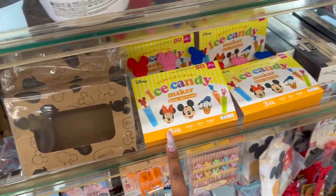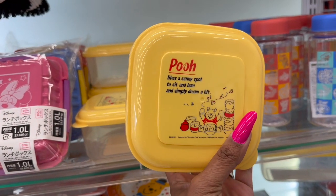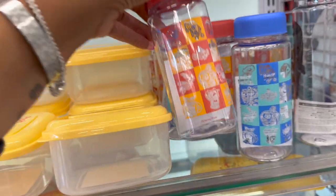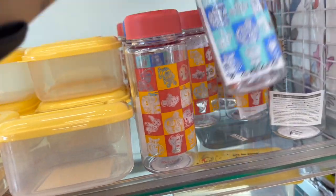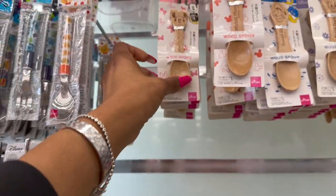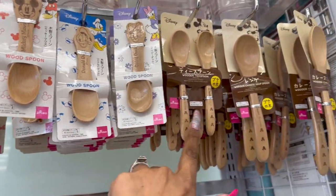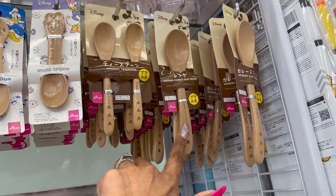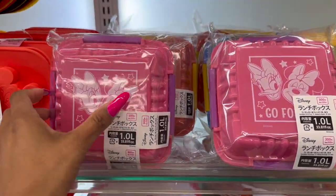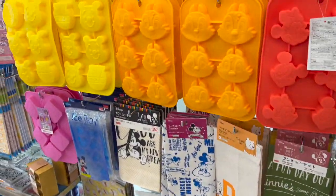They have the ice candy maker out, and look at these poo ones — these are cute. And then these look new too. So duck and Daisy, and then they have the two wooden teaspoons, the wooden Chinese soup spoon, and then the curry spoon — I haven't seen those. And then they have these little travel boxes. Let's go ahead and continue looking.